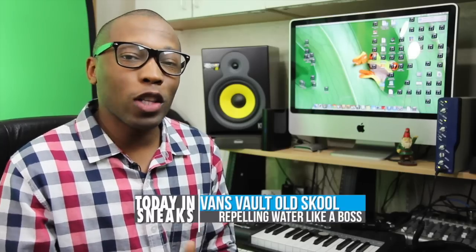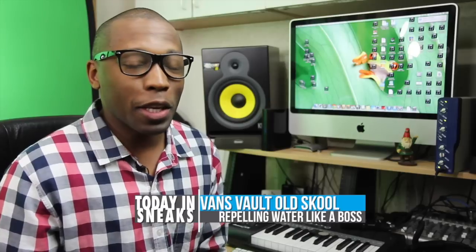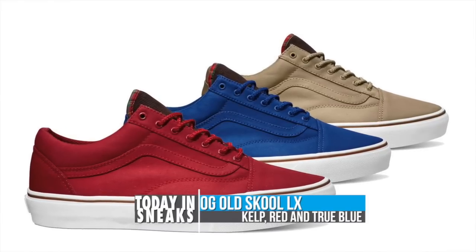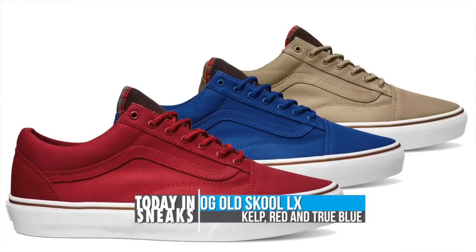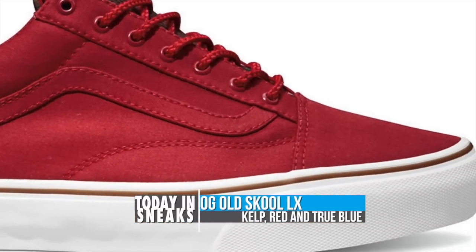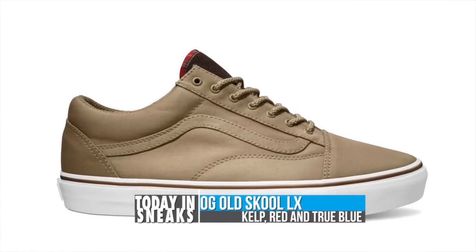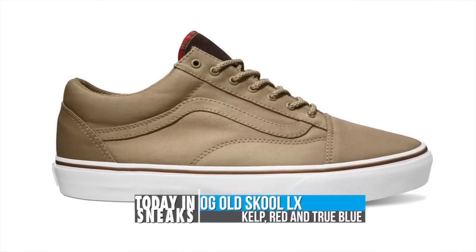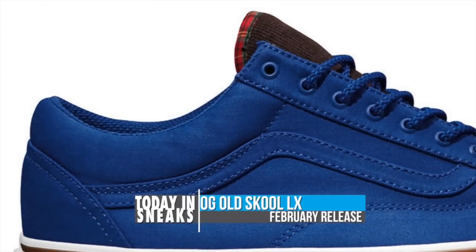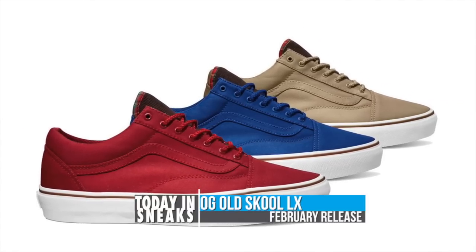Between Vans Vault and OTW, Vans has been doing a lot to their silhouettes in terms of colorways and materials, and it looks like they're not stopping anytime soon. Starting next month, if water was an issue when you rocked your OG Old School LX, worry no more. Seen here in kelp red and true blue hues, Vans' original side-striped low top is treated with Vansguard to repel water, grime, and moisture from its surface. The tonal twill uppers, corduroy tongue panels, and tartan plaid accents tie back to the classic Harrington jacket and give the collection a very unique look. Look for the pack in February for $80.